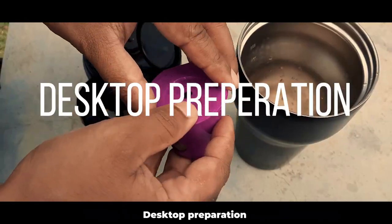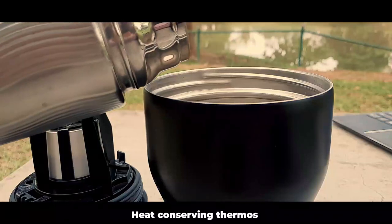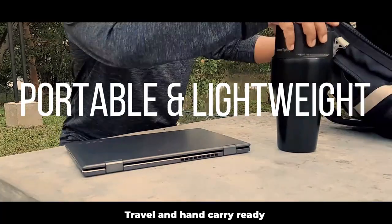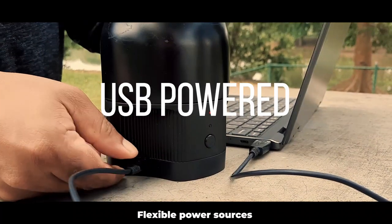Desktop preparation, fully sealed and drip-proof design, heat-conserving thermos, versatile coffee options, travel and hand-carry ready, and flexible power sources.